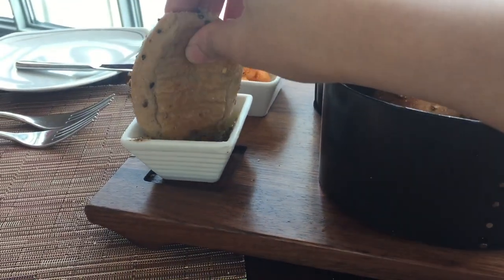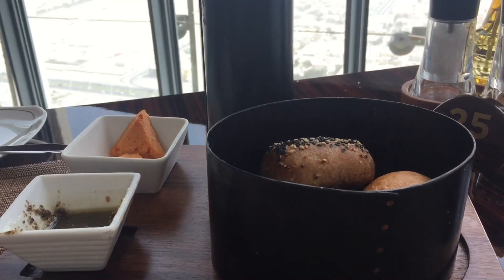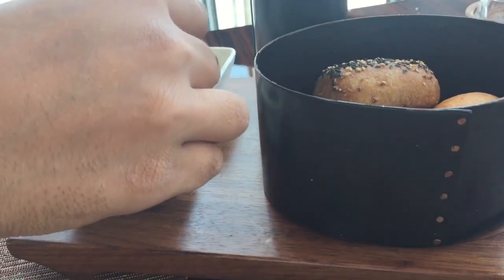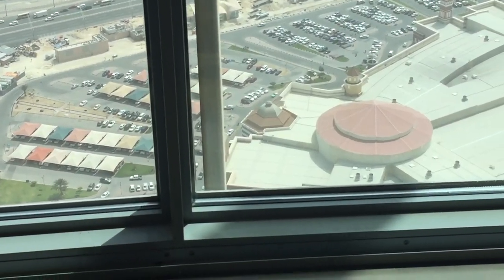They provided us with a complimentary dish — some baked buns with a dip and some cheese. This is the view from our seat, and it changes over time as the restaurant revolves.